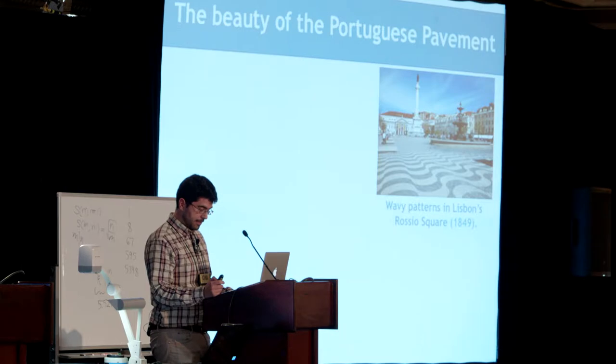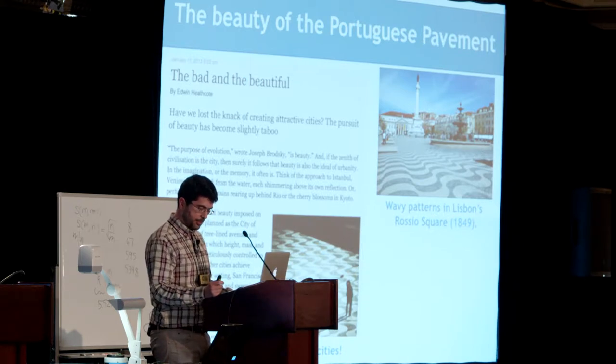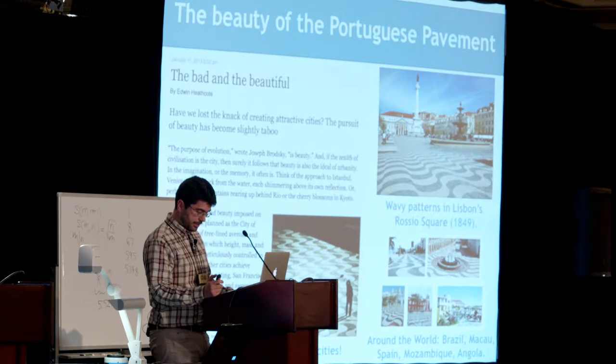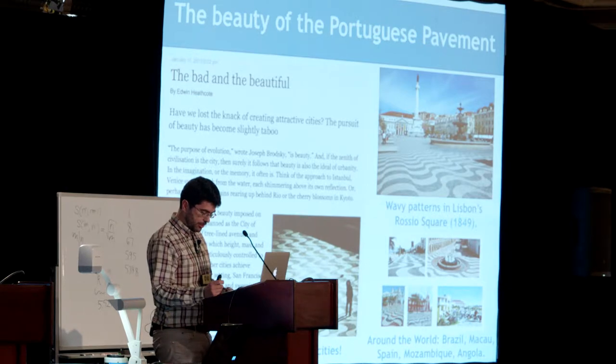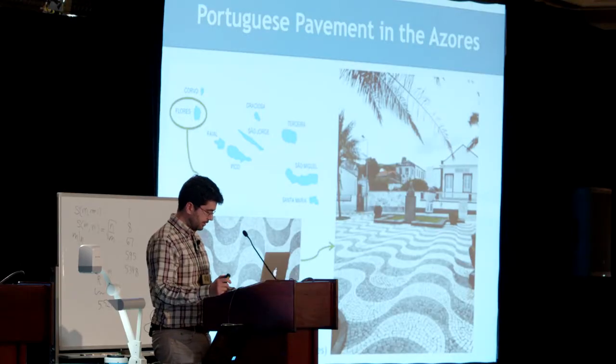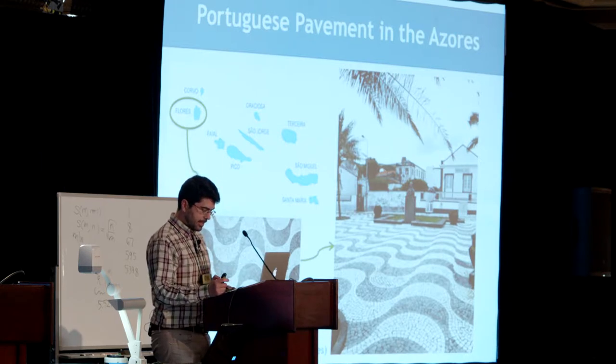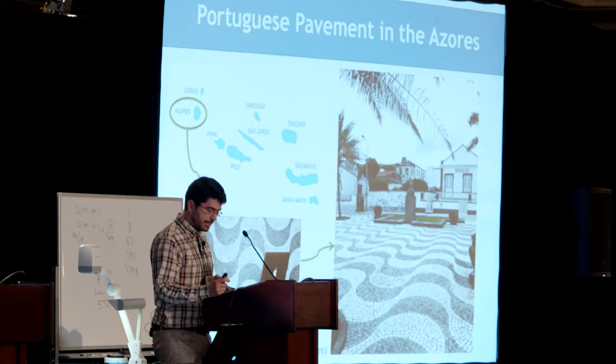The Portuguese pavement is very famous. The wavy patterns in Lisbon's Rossio Square were the first to be built in 1849. In 2014, this particular pavement was chosen by the Financial Times as one of the eight beautiful moments in cities. We have many examples of this pattern and other types of patterns around the world. For instance, we can find the same pattern in Flores Island, one of the nine islands of the Azores Archipelago in the middle of the Atlantic Ocean. We will focus on some sidewalks of these islands. The common colors of the Portuguese pavement are white and black of the basalt and the limestone used. The result is a large variety of patterns and we can study its symmetries.